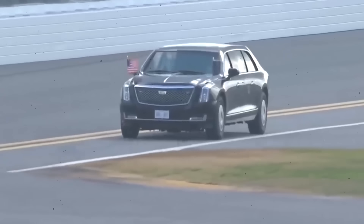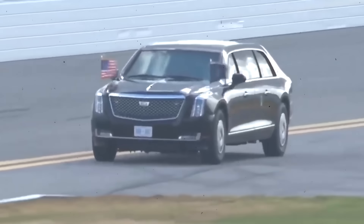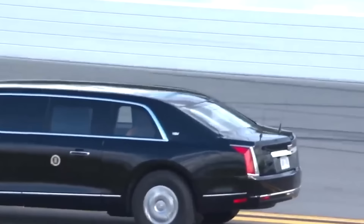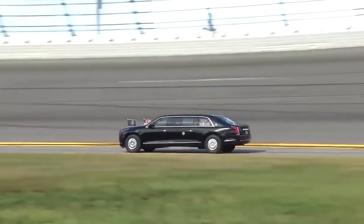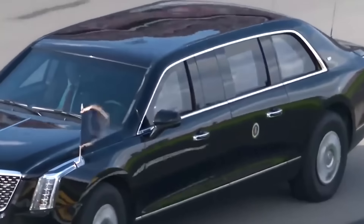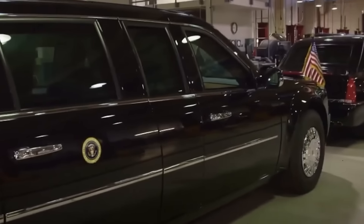Finally, the vehicle's maintenance and operational logistics are non-trivial. The limousine is serviced by a specialized team trained to handle its unique systems and features. The costs associated with this specialized training and maintenance, combined with the vehicle's bespoke nature, contribute to the overall expense of the Beast.